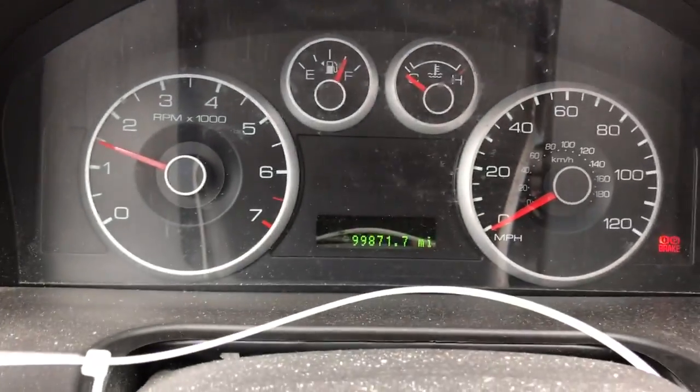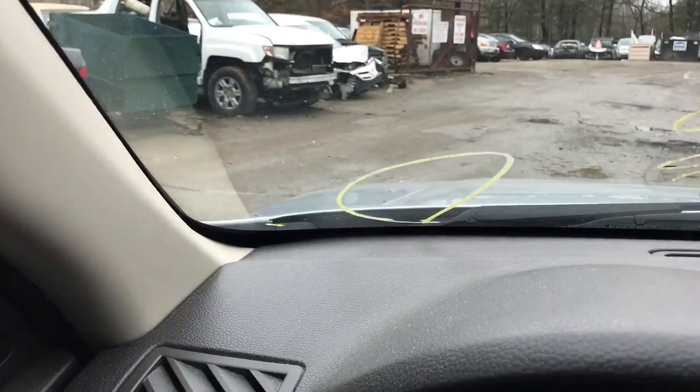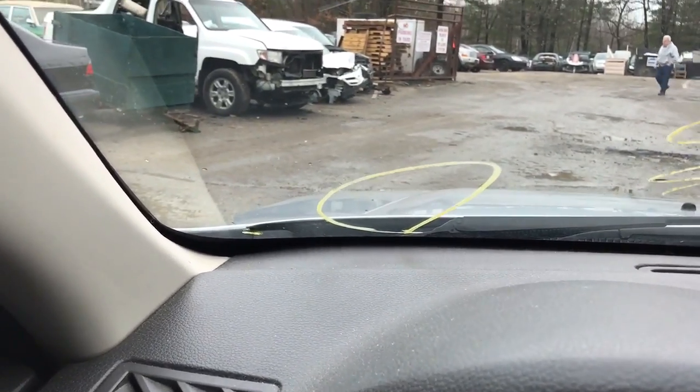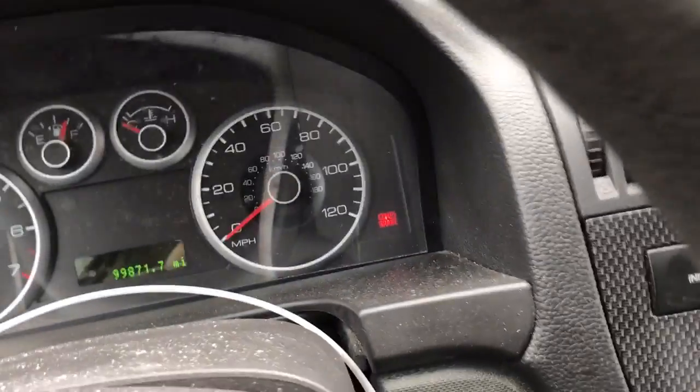It's got 99,000 miles. Goes fluid. Reverse. It's got a 10 interior, very decent.